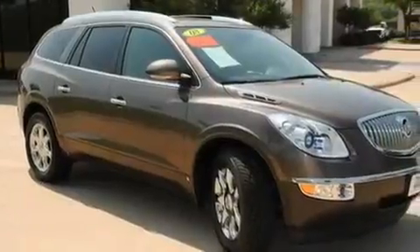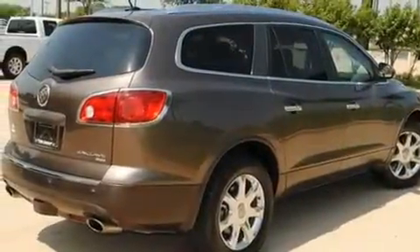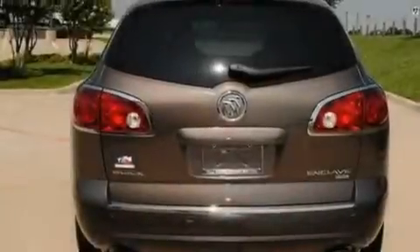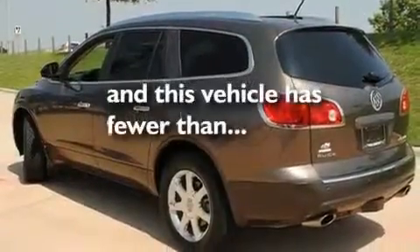Its top features include a driver's seat with memory settings, a moonroof, a navigation system, a CD player, a rear spoiler, a security system, fog lamps, a low-tire pressure indicator, and heated front seats. This vehicle has fewer than 57,000 miles on the odometer.